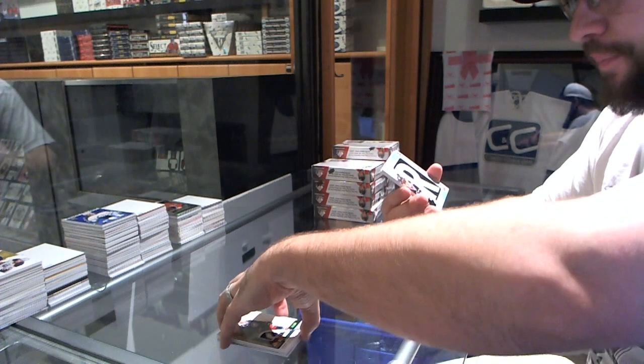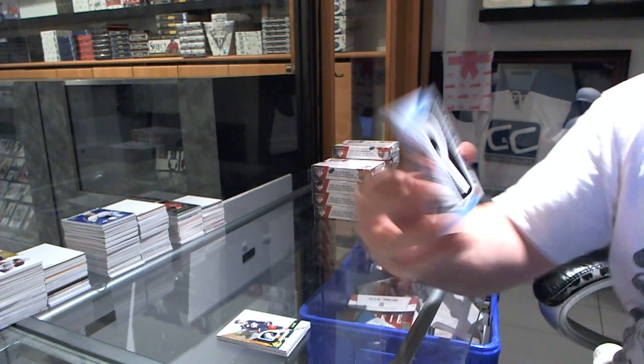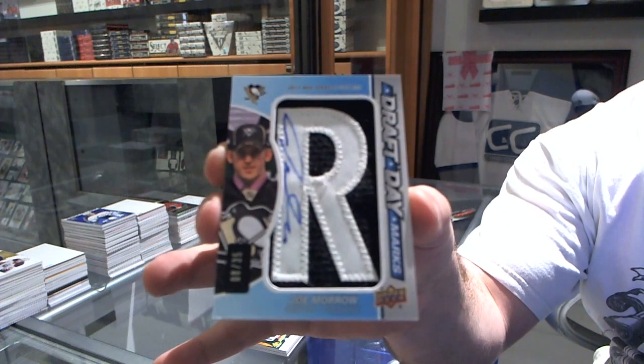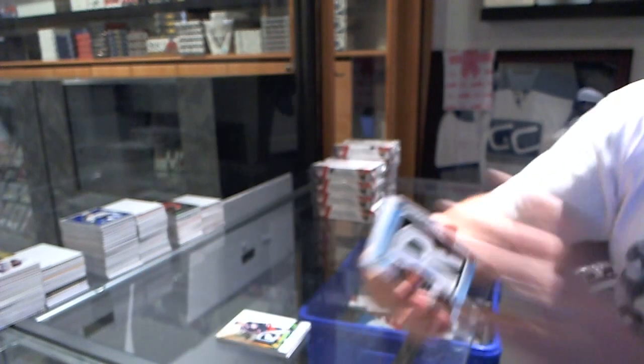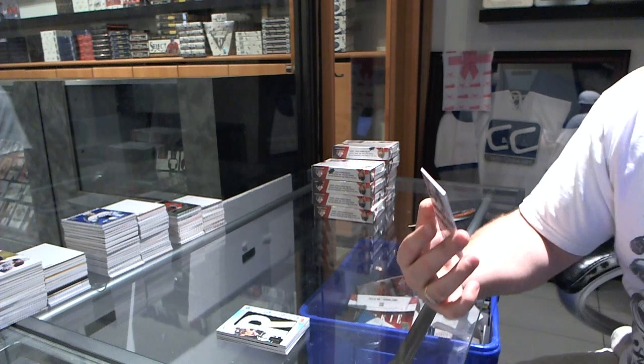For the Pittsburgh Penguins, draft day marks autograph number to 35, Joe Moral. And Last Ride, you'll like this card.